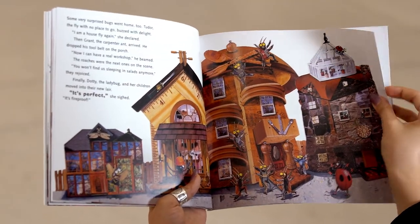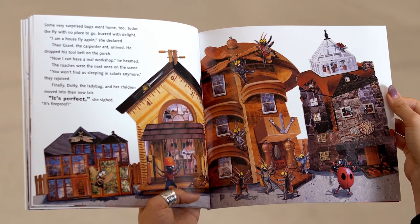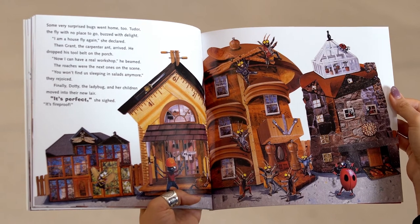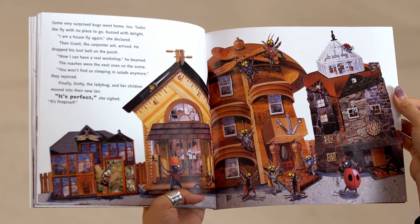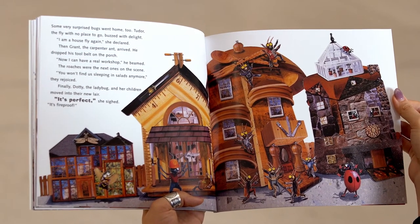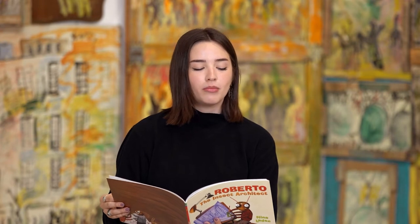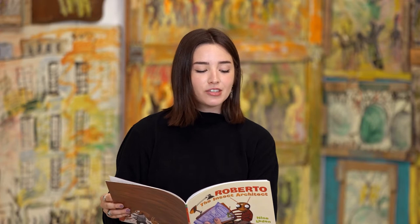Some very surprised bugs went home too. Tudor, the fly with no place to go, buzzed with delight. 'I'm a housefly again,' she declared. Then Grant, the carpenter ant, arrived. He dropped his tool belt. 'Now I can have a real workshop,' he beamed. The roaches were the next ones on the scene. 'You won't find us sleeping in salads anymore,' they rejoiced. Finally, Dottie the ladybug and her children moved into their new lair. 'It's perfect,' she sighed. 'It's fireproof.'